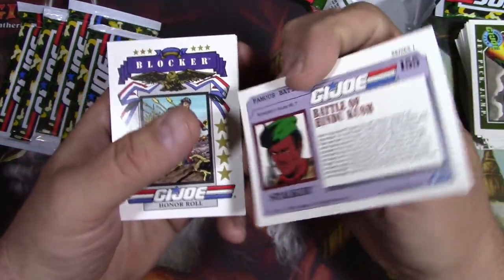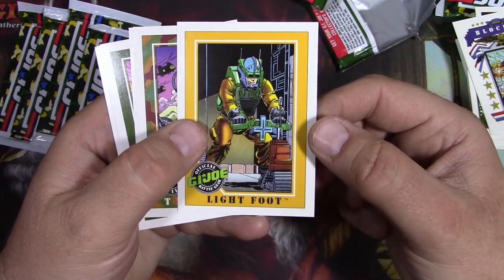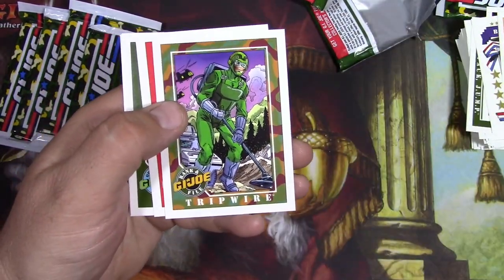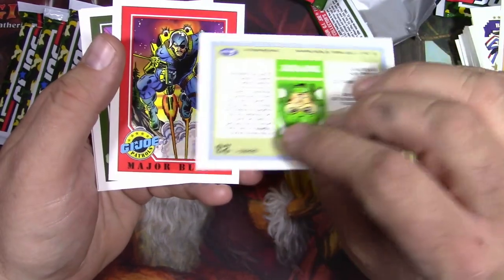That would have been a cool cover. Stalker. Blocker. Lightfoot - he's like disarming a bomb. This guy is also disarming a bomb. So like, was there a little bit of overlap? Did they kind of do the same stuff? Tripwire and Lightfoot - they were both bomb disarming guys.